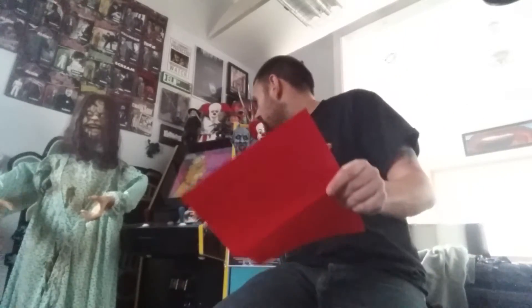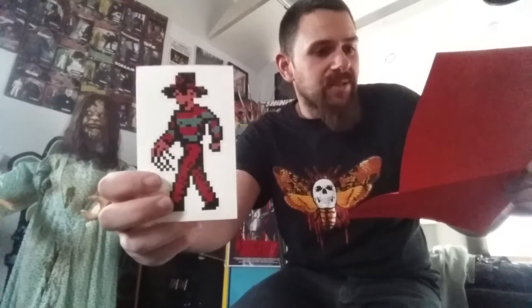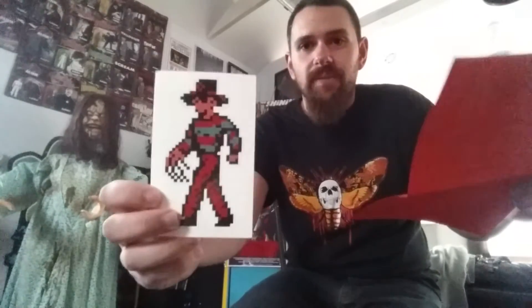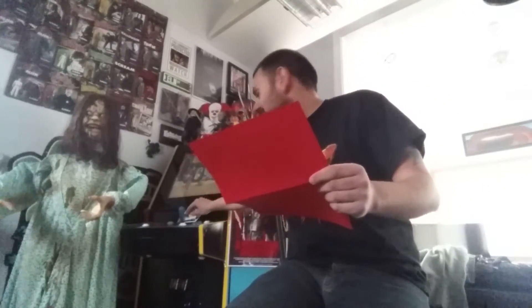Everything in this box is hand done, hand painted, hand crafted — just amazing work. It was in part four, the Dream Master — the iconic scene of his metal finger going into the pizza. I will never forget that scene. Item number two is the 8-bit Freddy sticker — a high quality pearl finish die cut sticker of Freddy as he appears in the 1990 NES game from LJN, produced from original artwork. I never played it — was it a good game? I did play the Friday the 13th NES game back in the day.